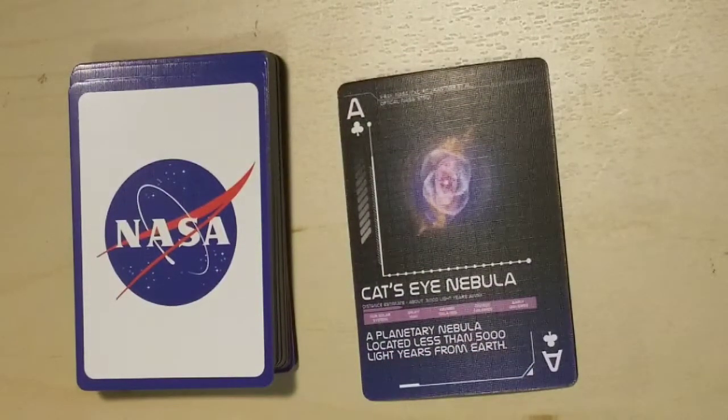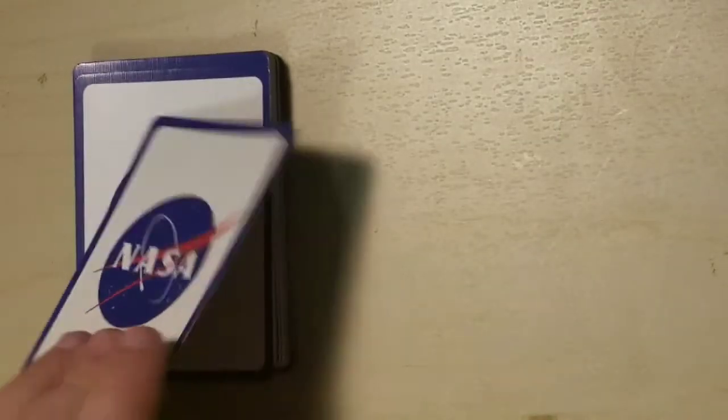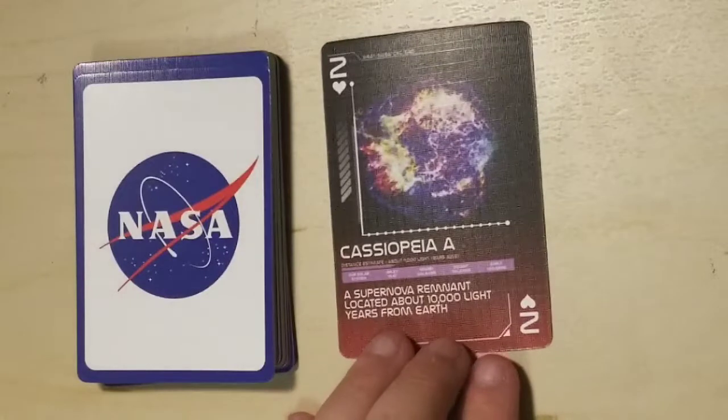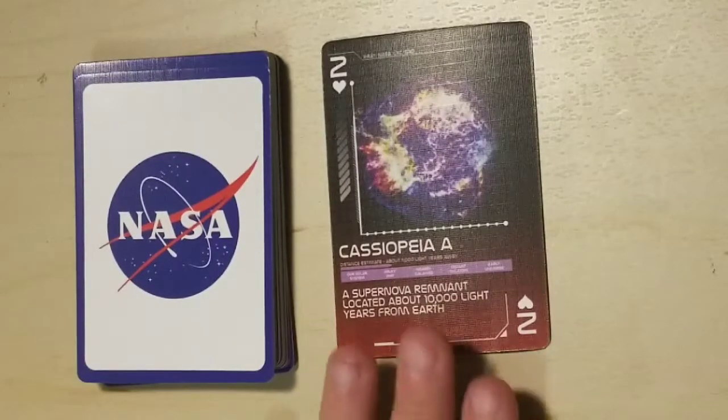Cat's Eye Nebula — I think this is one of my favorites — a planetary nebula located less than 5,000 light years from Earth. Cassiopeia A, a supernova remnant located about 10,000 light years from Earth.